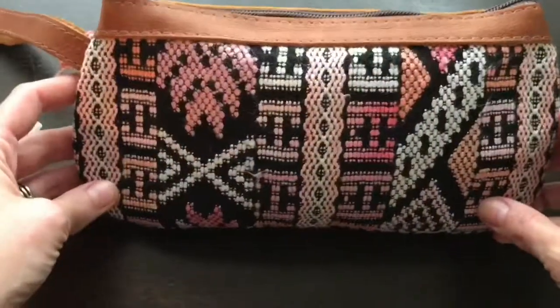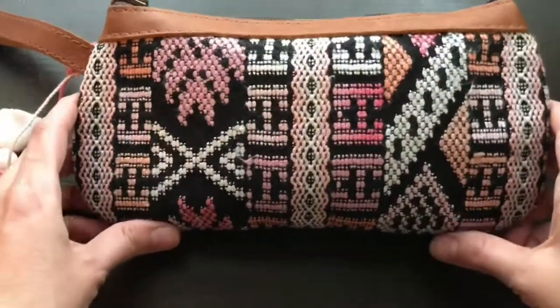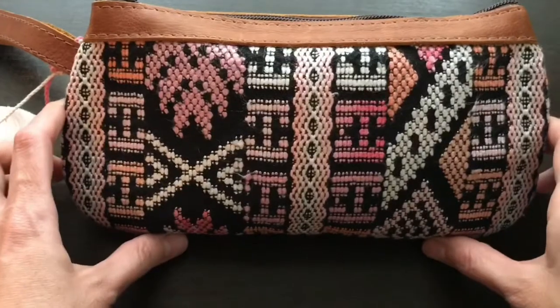Hi guys, welcome back to my channel, Newton's Show and Tell. Today I'm excited to show you the Nenna & Co. Clutch. This is the Nenna & Co. Clutch and it happens to be my favorite piece that I own, so I'm so excited to tell you all about it.